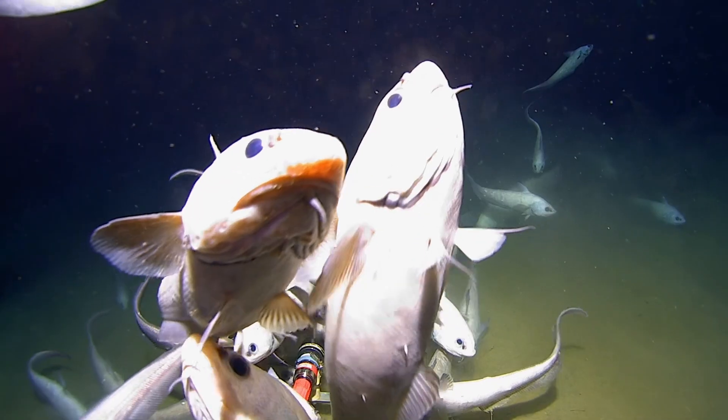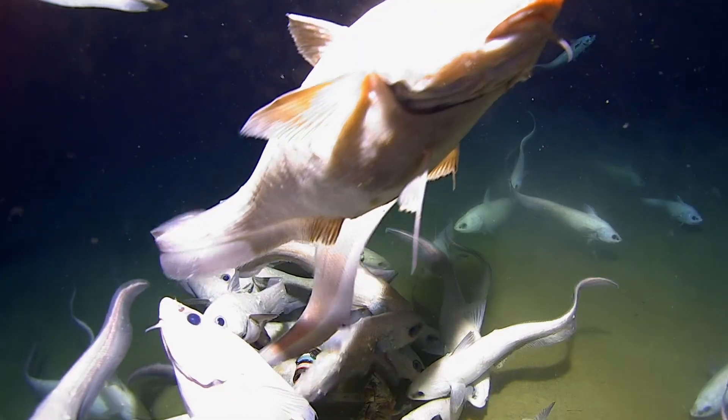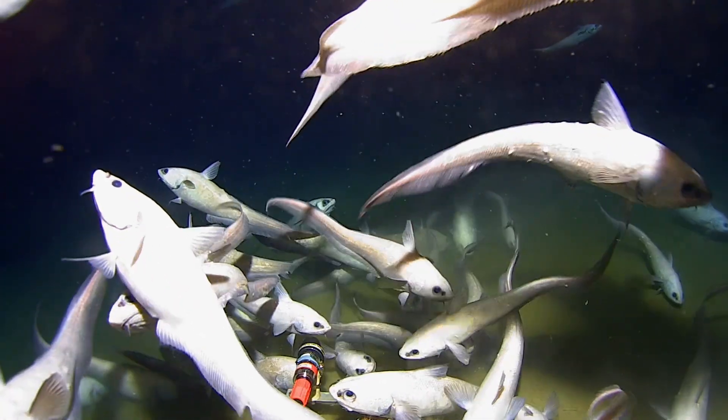We see rat tails pretty much everywhere, but they're not supposed to be particularly abundant in Antarctica. They're not really renowned for being an Antarctic species, but beyond two and a half thousand metres they absolutely are.